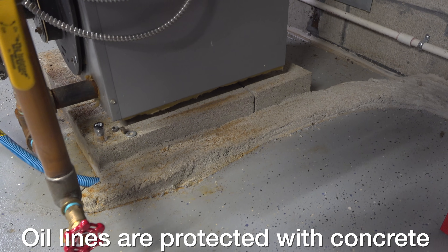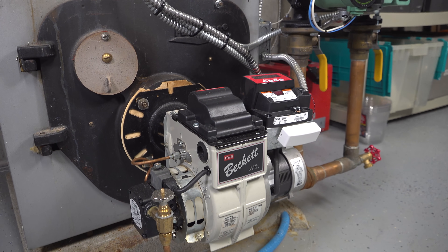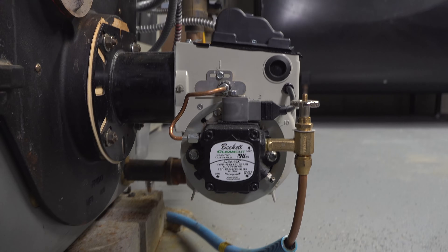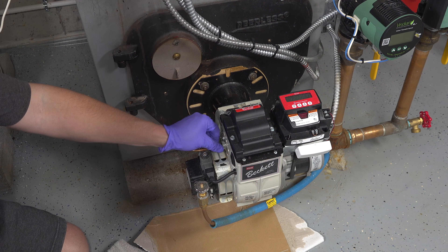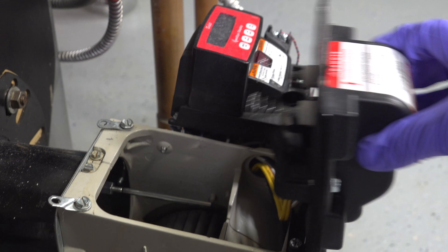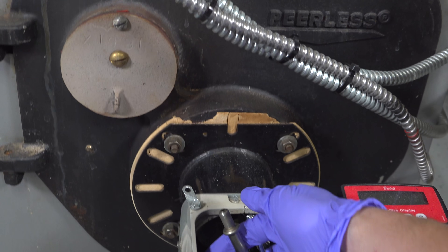Oil alone can't provide any heat, so how do we turn it into something we can use? That's done by connecting those tanks into something called an oil burner. Every oil burner has a pump on the side that moves the oil into the burner. To get inside, I remove the fuel line and undo these screws so I can flip this lid, which is actually called an igniter. And here's that part doing all the work that most people have never seen before.